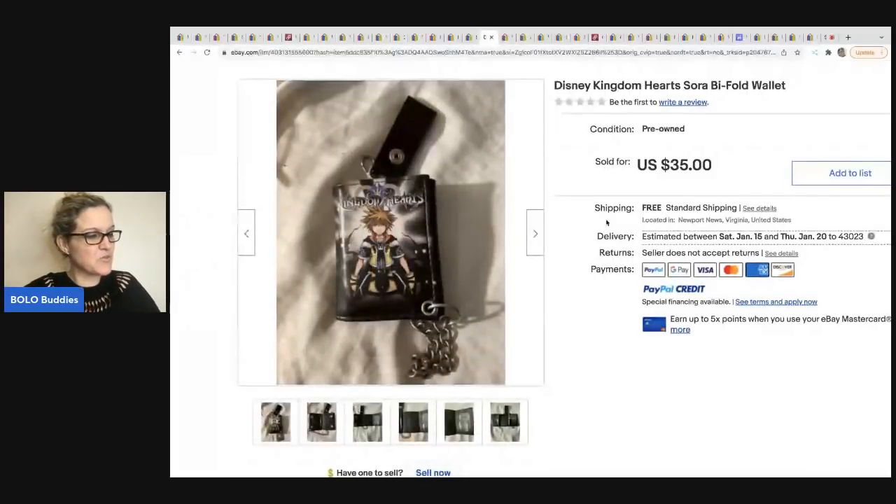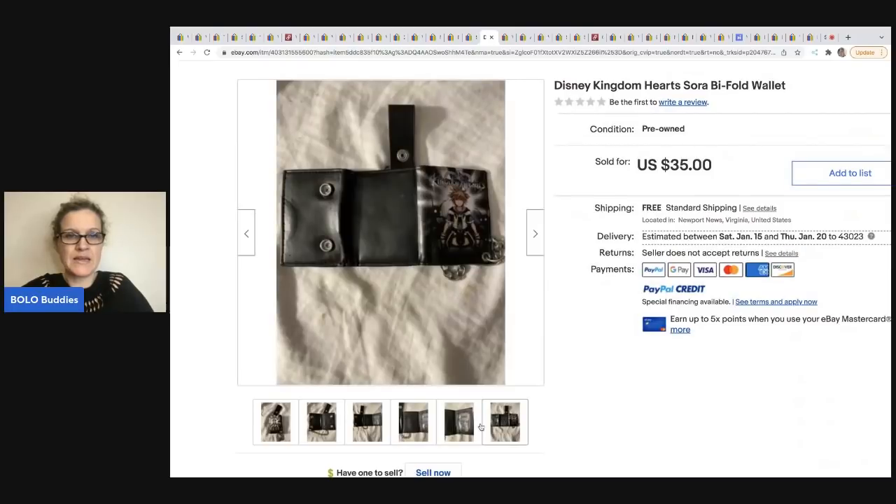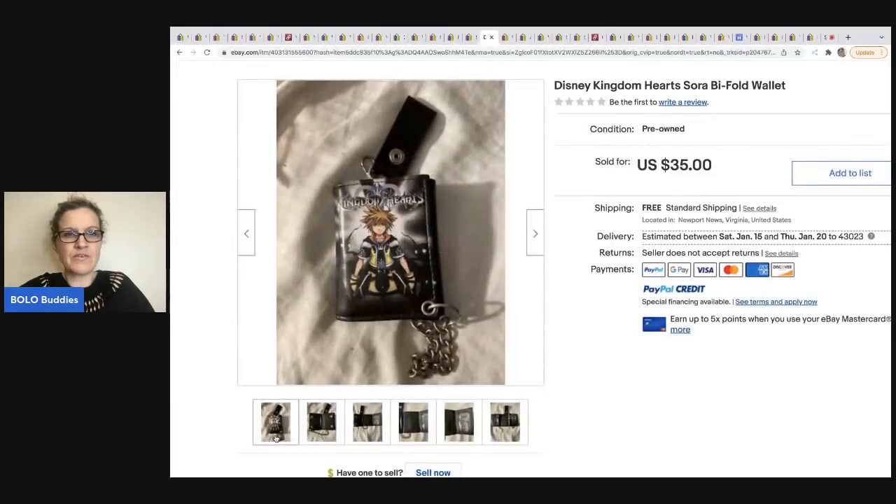This one comes from Sister Rescued Treasures — they don't have a YouTube channel but they sell on eBay and Mercari. This is a Disney Kingdom Hearts bifold wallet. They got this at the Goodwill for $2.99 and sold it for $35 with free shipping. Just a Disney wallet — a quick flip, bread and butter item. Very cool.